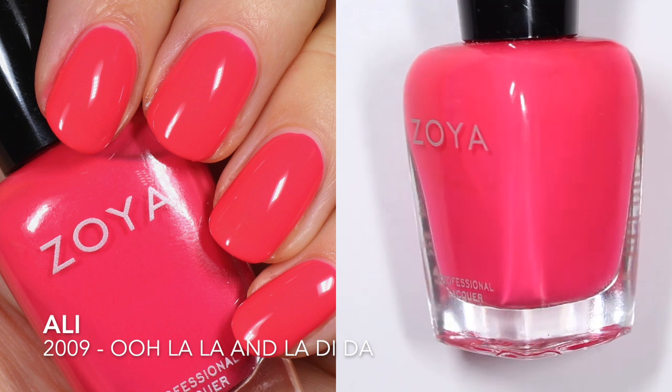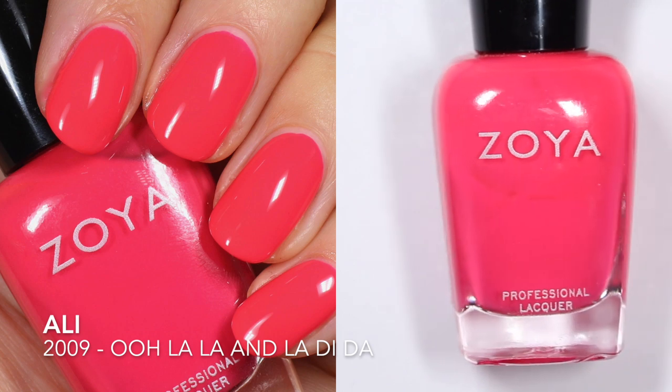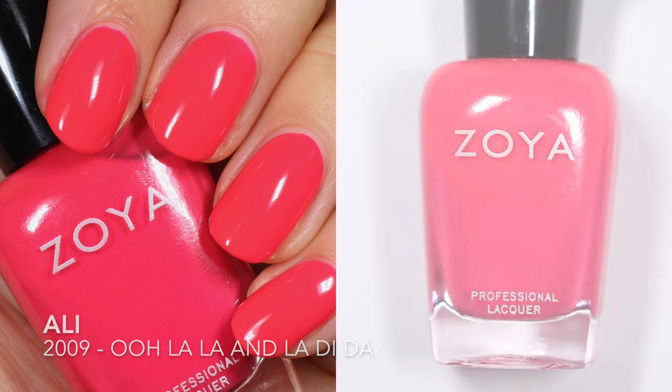They say this one is intensity five. I am going to live swatch all of these just so you can kind of see exactly what their formula is like, because as you know, neons can be a little bit tricky. So this one is Allie.